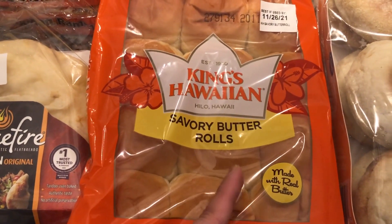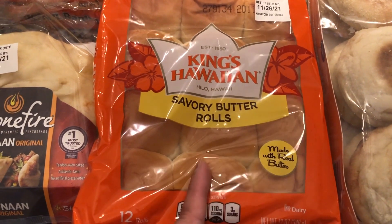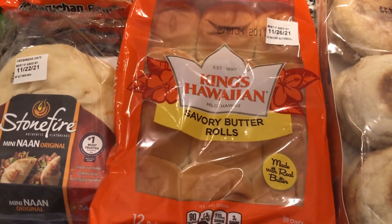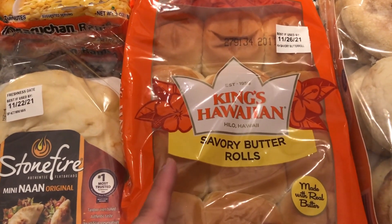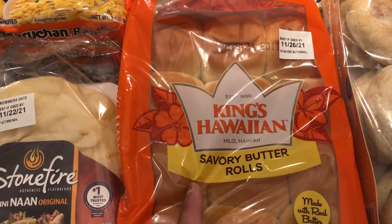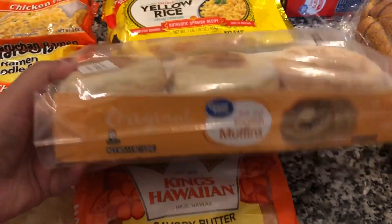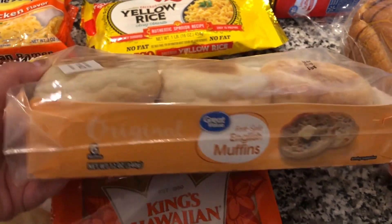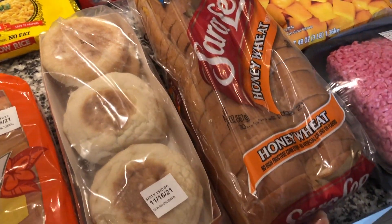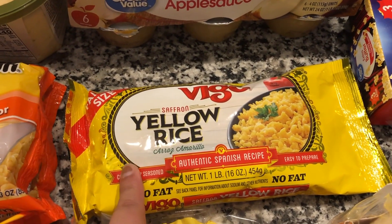For the Hawaiian rolls mini sandwiches, I went with the savory butter ones rather than the original sweet rolls — my kids are so picky so I played it safe. I also picked up some English muffins, the Great Value kind.